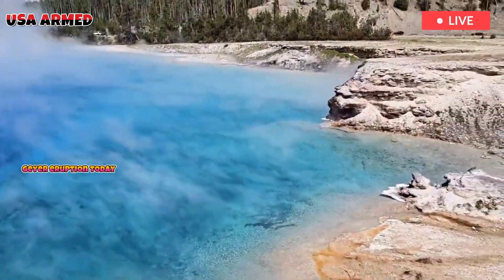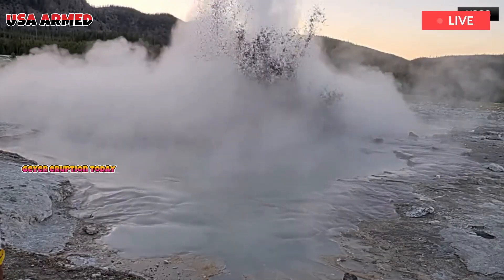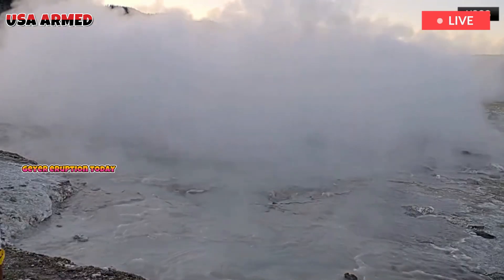People worry that this feature, which has formed over the past few months, could signal ongoing underground shifts at one of the world's most active supervolcanoes.